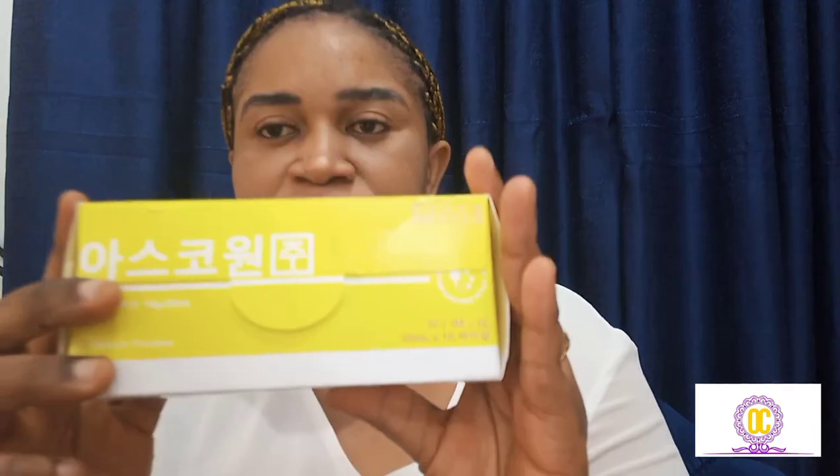Now, what is the function of the ascorbic acid? It helps to boost the immune system, it helps to reduce blood pressure, it helps to increase glutathione levels in our body by attacking free radicals, and it also helps to extend and amplify glutathione utility in the body. These are the full set of the injection.